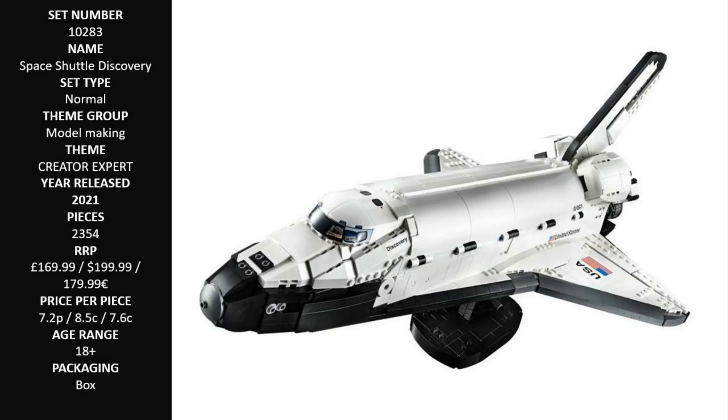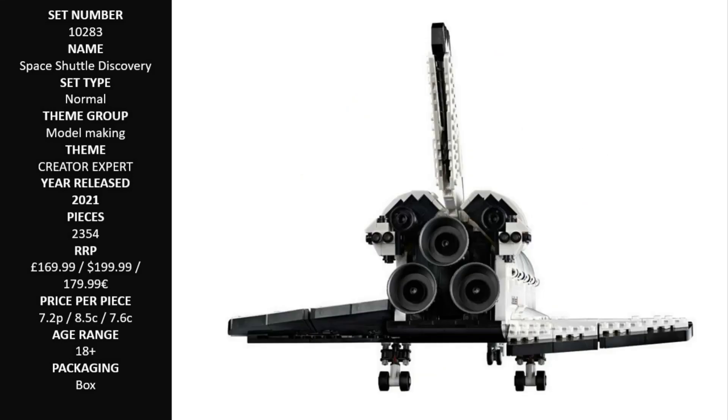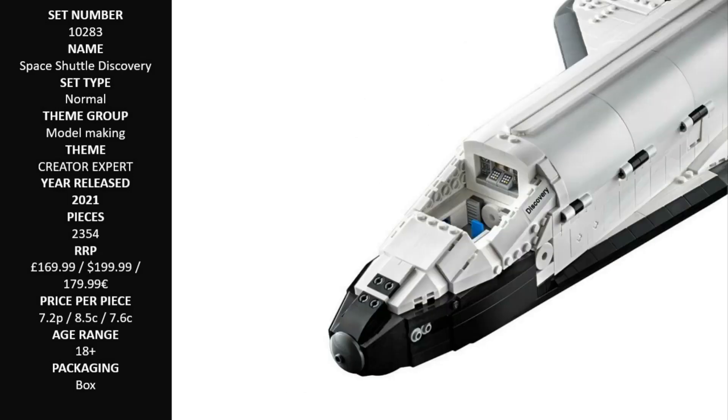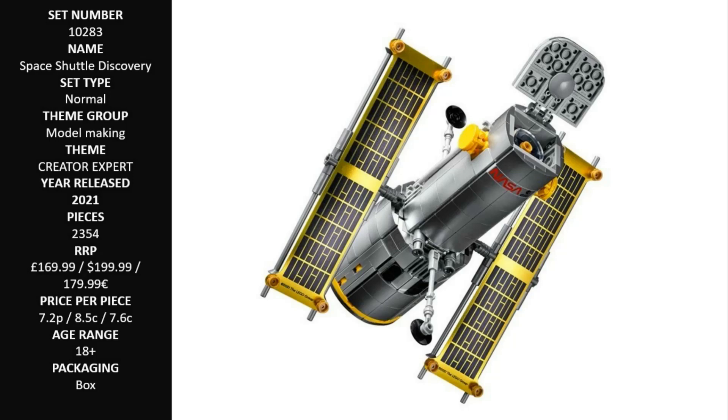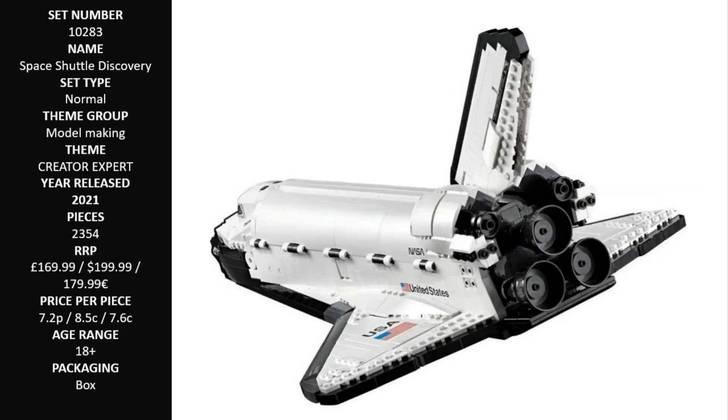Looking for the best gifts for adults who love a creative project? This Space Shuttle model will appeal to space enthusiasts and anyone wanting an immersive building challenge, making it a great gift. Comes with coffee table style instructions that include inspirational design details. With multiple display stands, this Space Shuttle model makes an eye-catching centerpiece for the home or office.